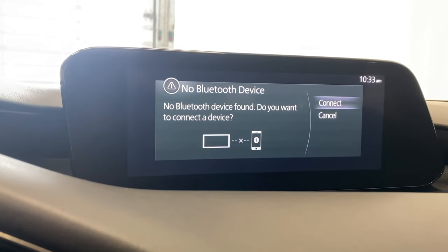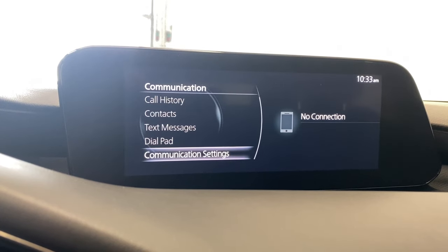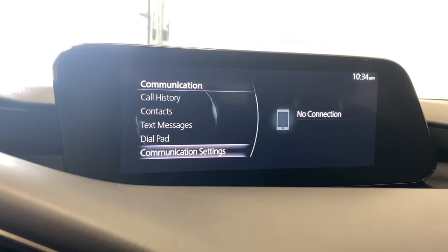Communication — if you want to connect your phone via Bluetooth you can. If you do, you'll have access to your call history, contacts, text messages, dial pad and communication settings.